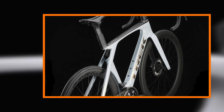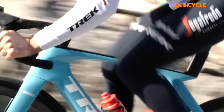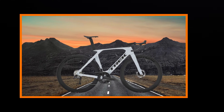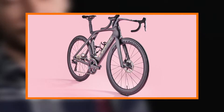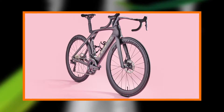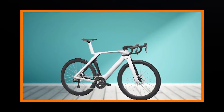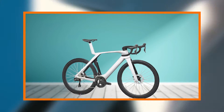The Madone SL7 Gen 7 doesn't compromise on safety, and its braking system is a testament to that commitment. The integrated direct-mount Madone brakes provide reliable stopping power, giving riders the confidence to navigate descents and tight corners with precision. The aerodynamic efficiency extends to the braking system, ensuring that riders can maintain control even at high speeds.